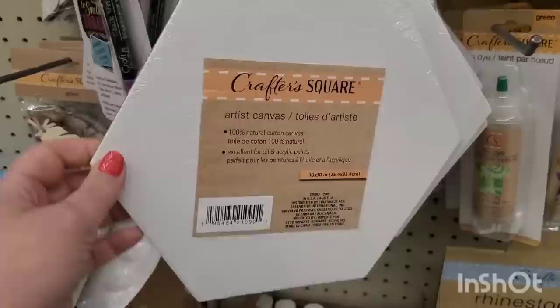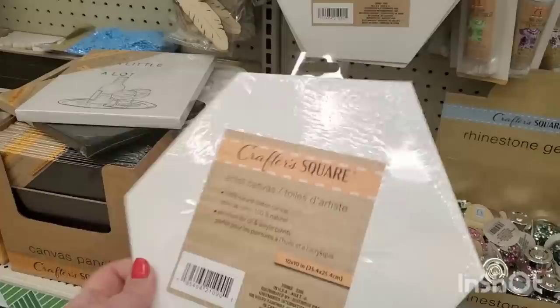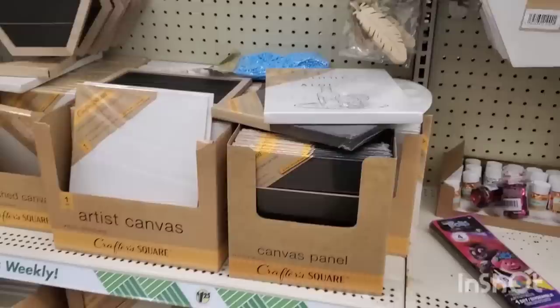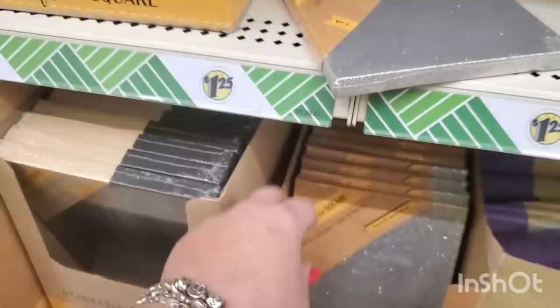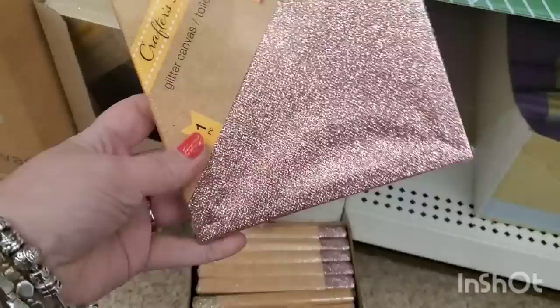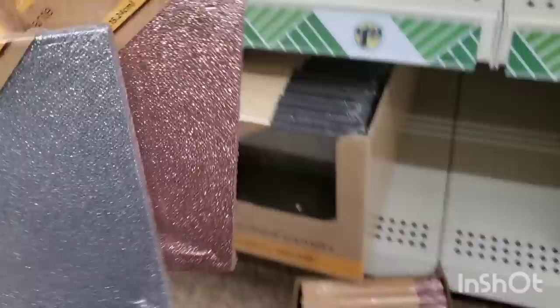I don't remember seeing this before - it's a 100% natural cotton canvas in a hexagon shape. Wow, that is very interesting. They have lots of canvases but this is not a stretched canvas - it's just the canvas over board. And they have stretched canvases in black in several sizes. What in the world is this? Oh my goodness - it is a glitter canvas! It comes in gold, silver, and rose gold - six by six. I've never seen that before. It is fantastic - so many awesome DIYs can be made out of this.